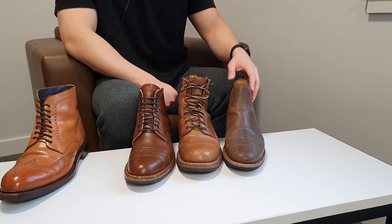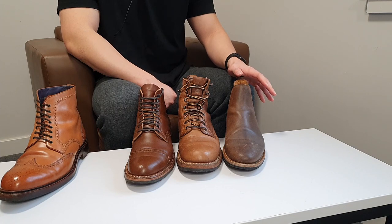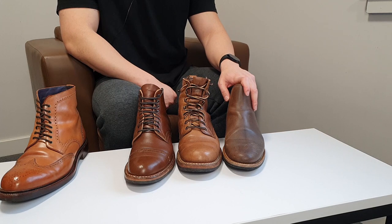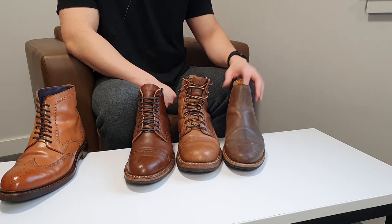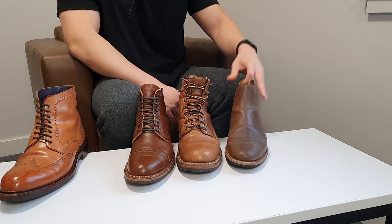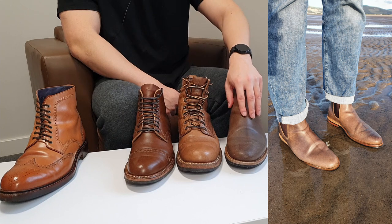This leather is very, very water resistant. I can guarantee that — I currently live in the UK and it rains almost every day. When I wear these my feet are not wet, except for the side where the stitching is, but the leather itself doesn't let rain through.